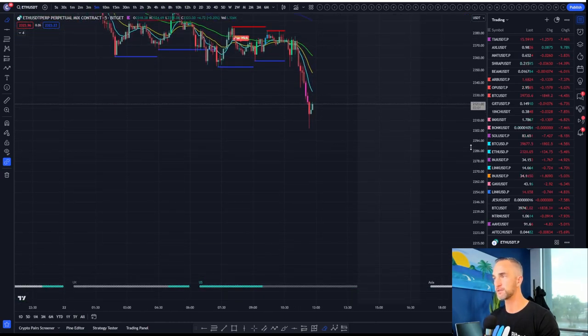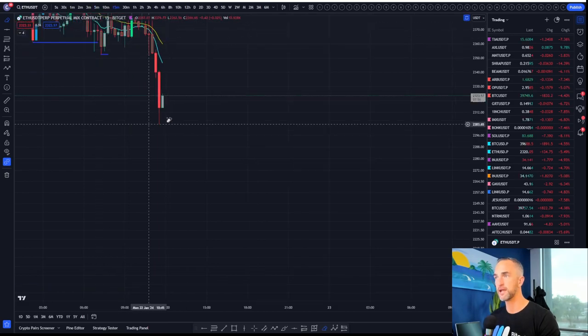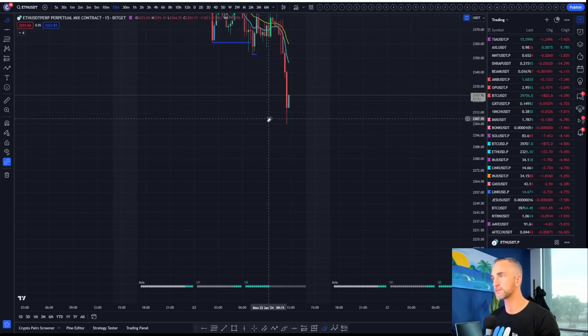What I could do on the other side here, if I was brave enough, is take a long and look for a nice little backfill on this candle on the four-hour, which is probably going to happen.